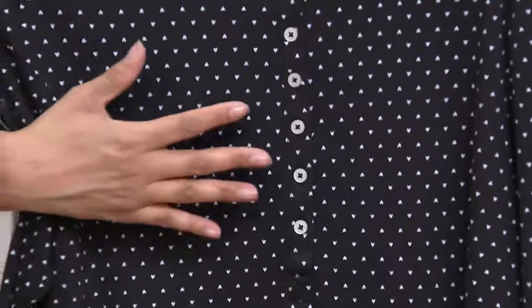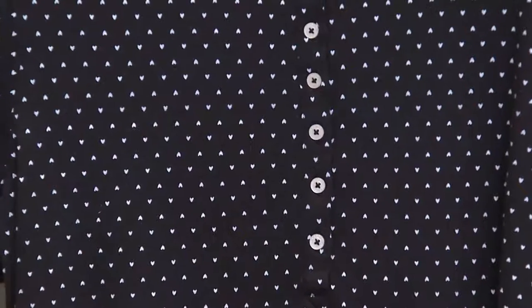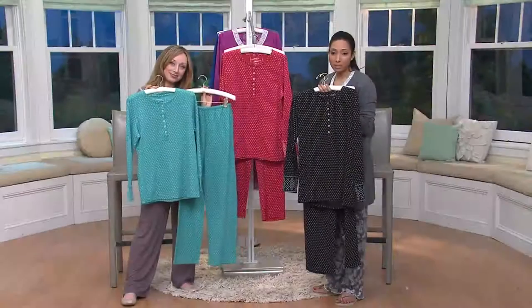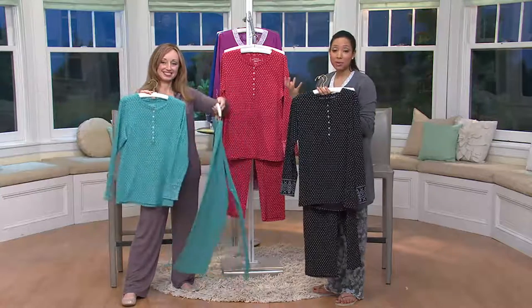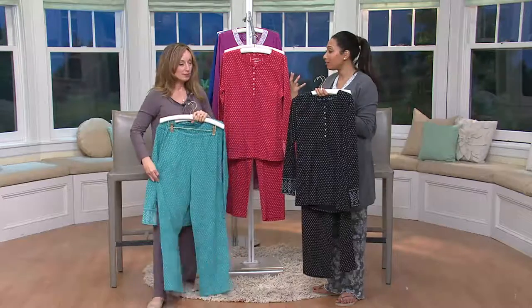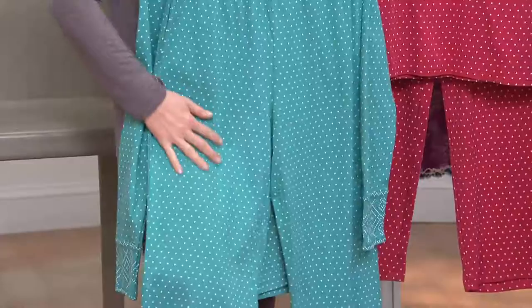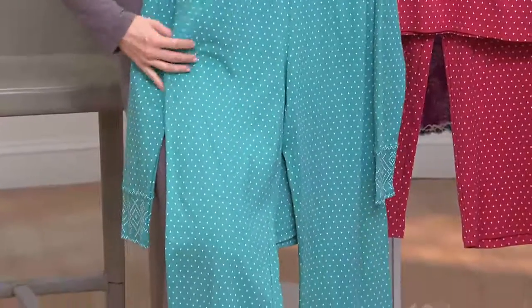You've loved it. This is different — we see florals, we see all kinds of different prints, but these feature little hearts and a Henley-style top, an easy pull-on elastic waist pant, done in a breathable soft cotton. So if you're one that does maybe overheat at night, cotton is one of those breathable natural fibers. And with every wash, it gets softer and cozier.